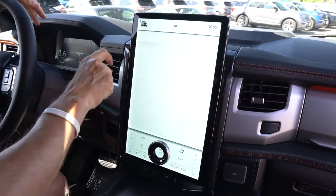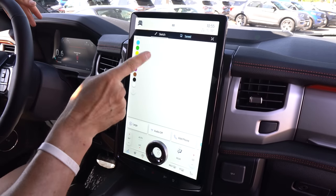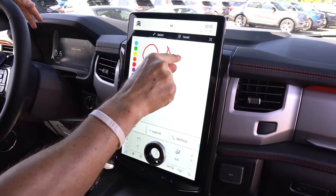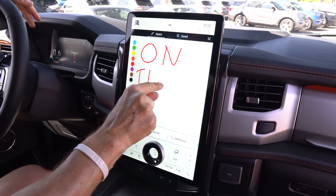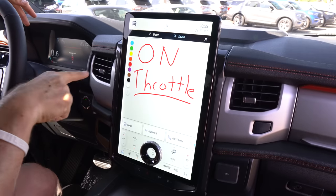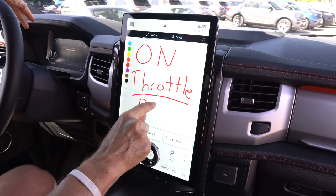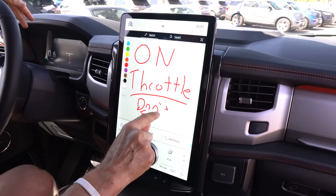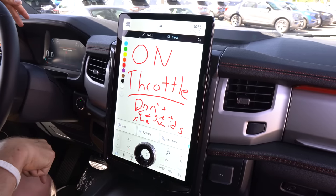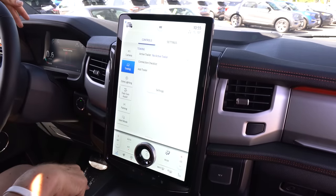One of my favorite things — you can actually sketch on the screen. So you could leave yourself a little note — say, 'Don't forget the kids.' And if you want to erase it, everything is gone. Easy peasy.